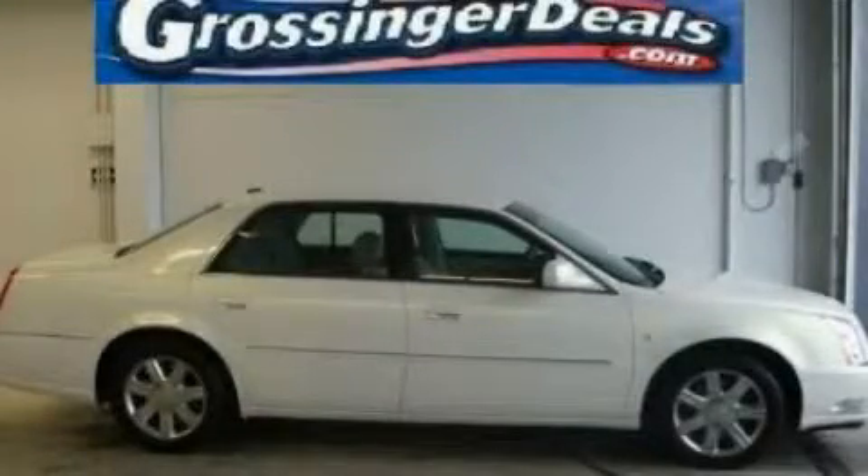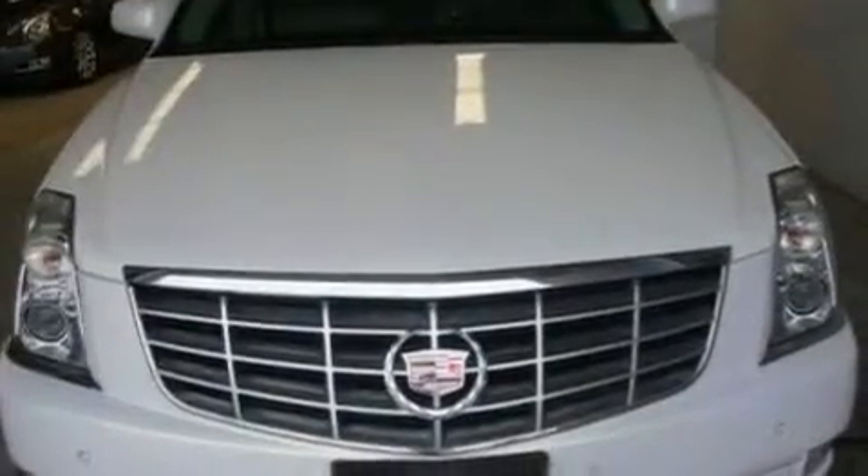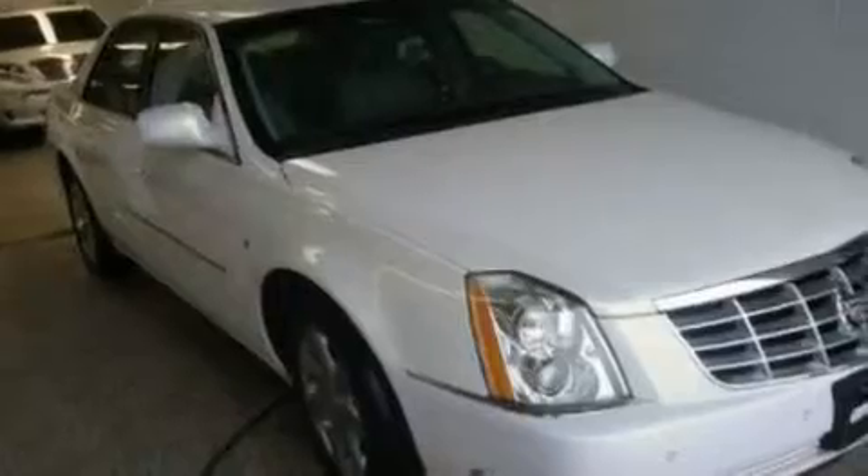This is a 2006 Cadillac DTS, a drive in shape that provides endless luxury. It has a 4.6-liter 8-cylinder engine and an automatic transmission.